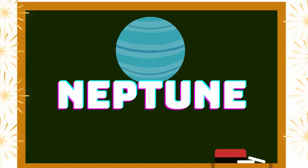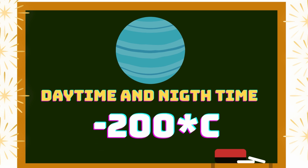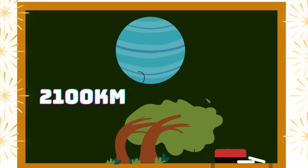Neptune's daytime and nighttime temperature is the same — minus 200 degrees Celsius. Neptune's wind speed is 2,200 km per hour.